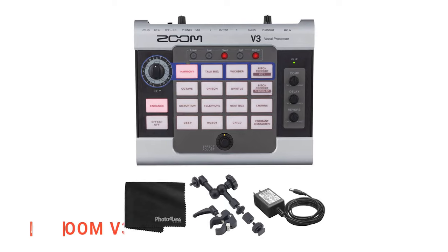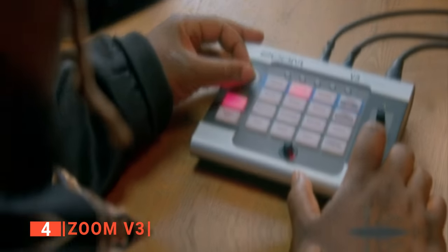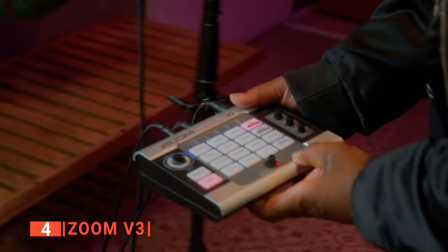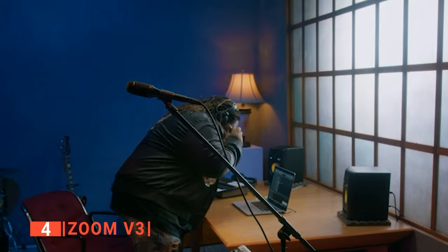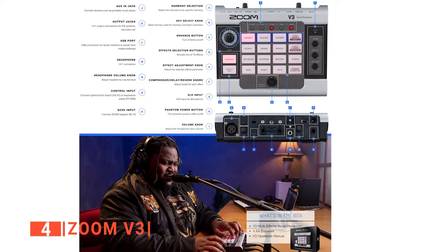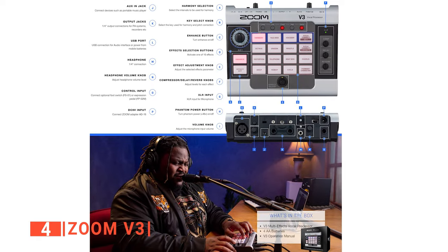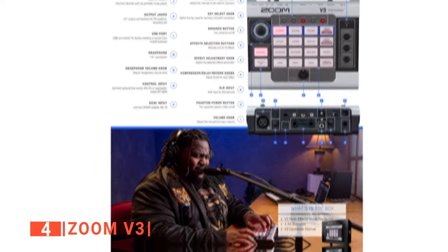Up next in fourth place is the Zoom V3. If you ever want to sound like your favorite music stars, get a magical vocal effect processor like the Zoom V3, built for recording and streaming. This vocal effect processor is unique in every way. It stands out as a convenience device as it has a handy recorder mount that can mount it to any wall or surface. It is equipped with lots of vocal effects like delay, reverb, and compression to bring out the uniqueness in your voice.